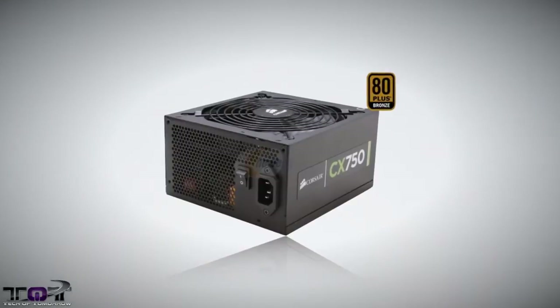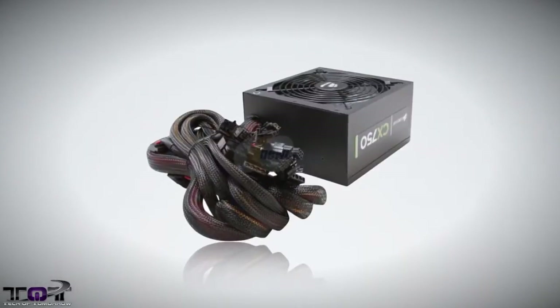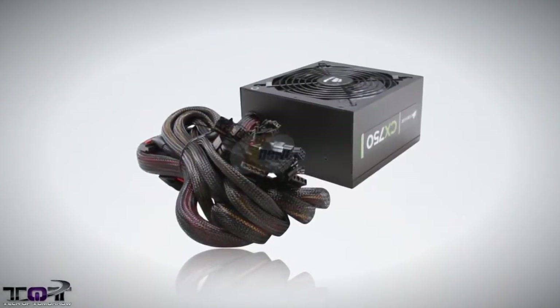Newegg also has the Corsair CX 750 on sale. The CX 750 is an 80 Plus Bronze power supply for $69 after rebate — one of the cheapest prices we've seen on a 750-watt power supply.